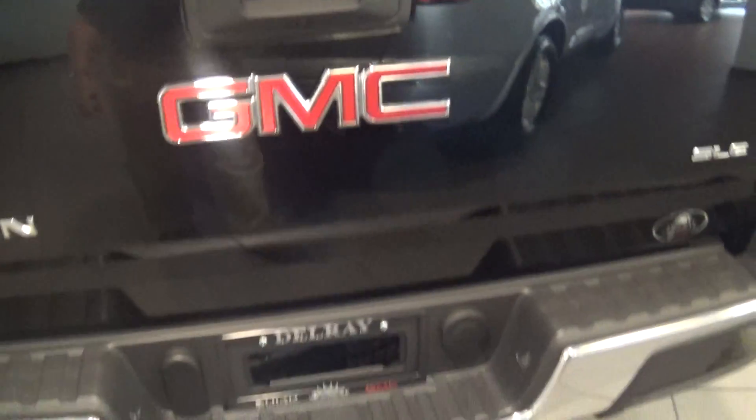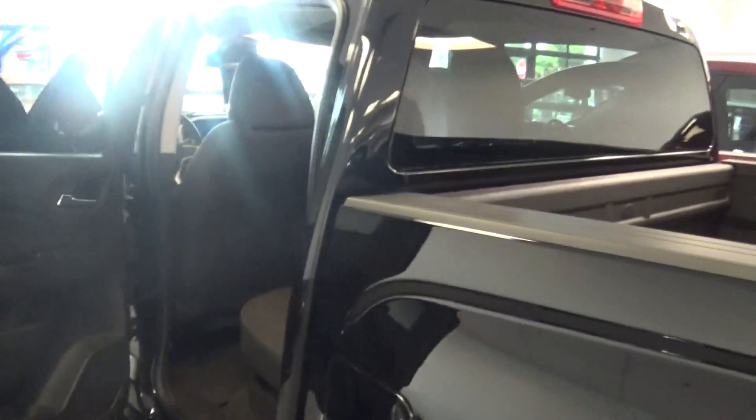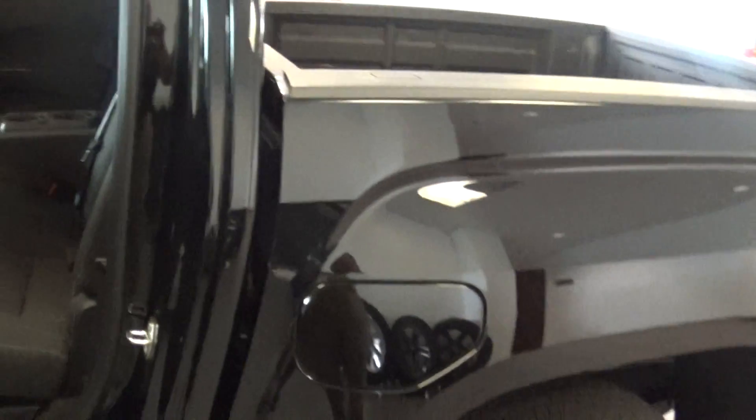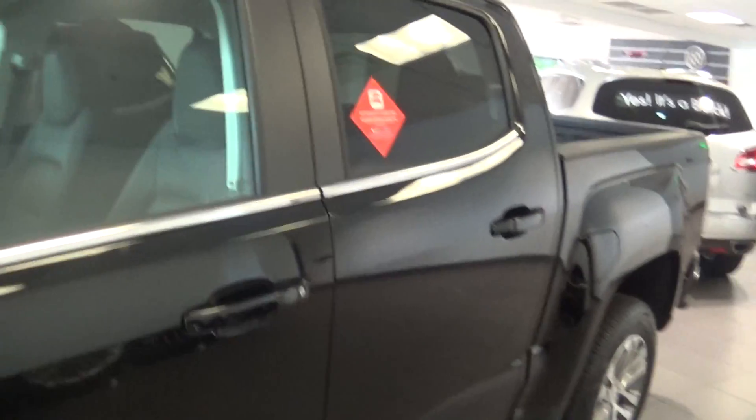I'll be giving you a call in just a few minutes to see what other information you need. Again, my name is Robert Zengelman here from Delray Buick GMC. You can always reach me at 561-932-4605. Have a nice day and we'll be in touch, thank you.